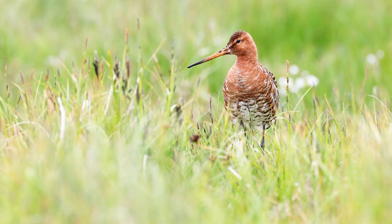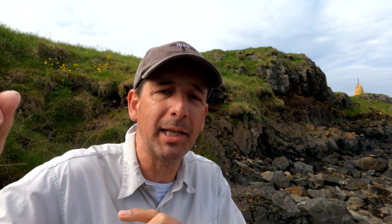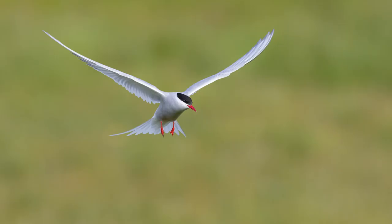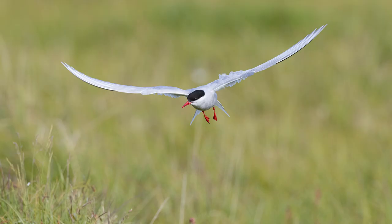Also black-tailed godwit — in 2014 we did not see black-tailed godwit here, but there are at least two pairs this year: one pair on this side of the island and one on the other side. In addition to that, lots of arctic terns. There's a bird sanctuary on part of the island set aside for the arctic terns, so you're going to see hundreds, if not thousands, of arctic terns nesting here.